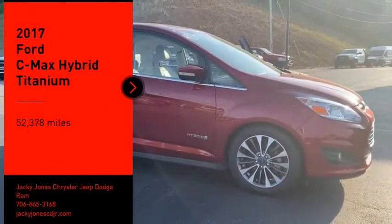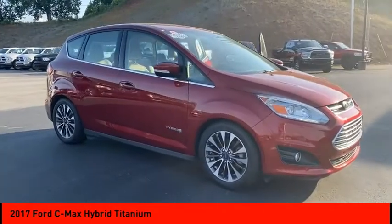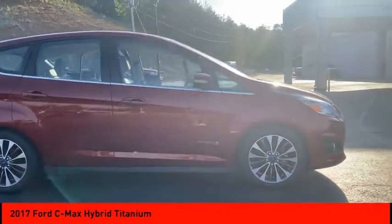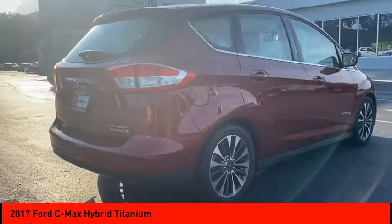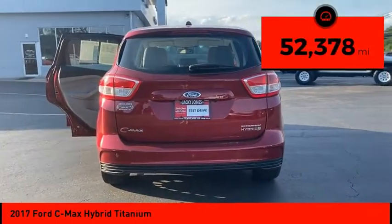Make a great choice today with the 2017 C-MAX Hybrid. The Ford C-MAX Hybrid provides an upscale interior, quality engine performance and fuel efficiency. In addition, the C-MAX offers passengers a spacious interior cabin. This vehicle has less than 55,000 miles.